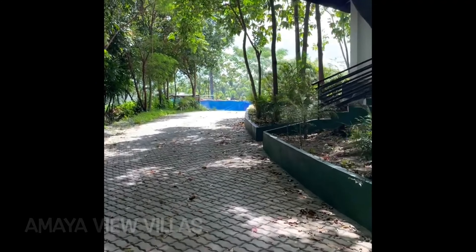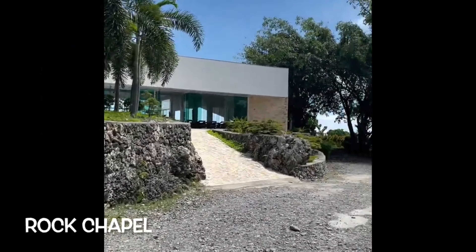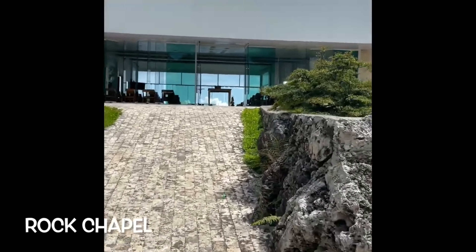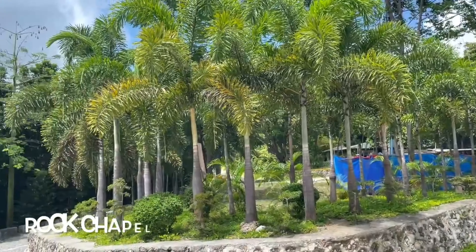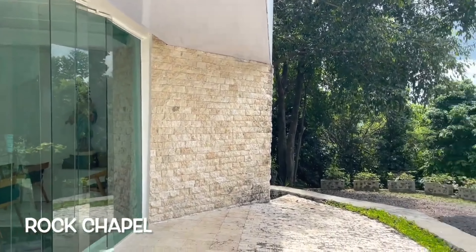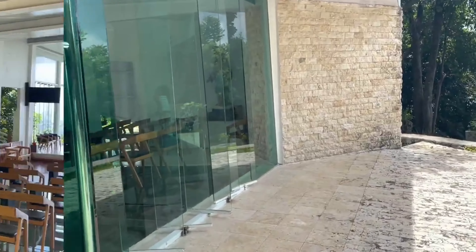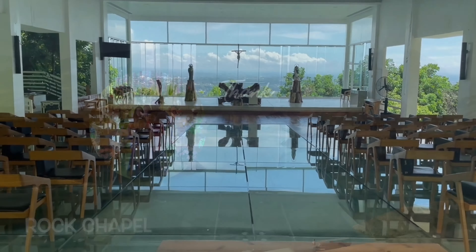There's the rock chapel! What's interesting here is that the flooring is made of glass and you can see the rock formations below. They also conduct mass here, though I'm not sure about the schedule. This was our last spot in Amaya View — it's a very beautiful place and hopefully you can visit one of these days. Thank you for watching, and see you on our next video — bye bye!